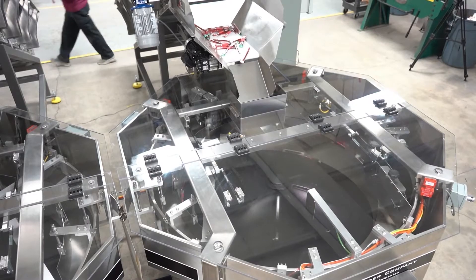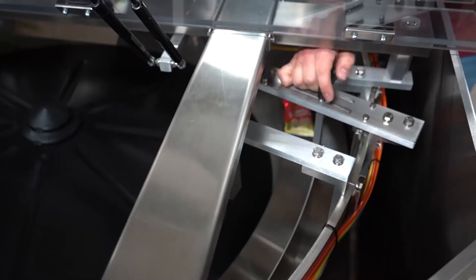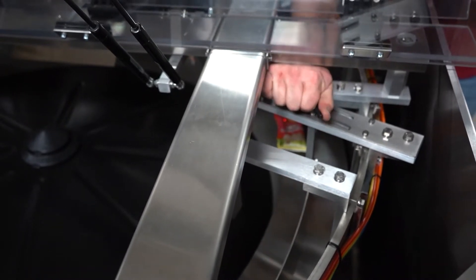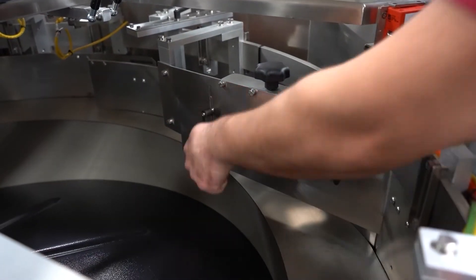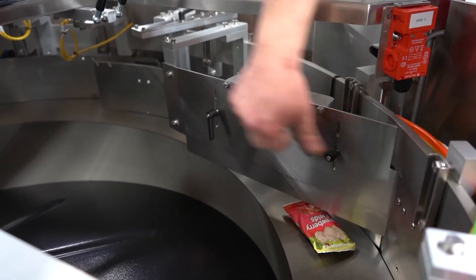With this feeder being so adaptable, it was our goal to give the machine features that allow it to run as smoothly as possible. This feeder utilizes adjustable height qualifiers and running surfaces that are able to run almost any product. The adjustable running surface allows for multiple parts with varying widths to be run through the system, and the adjustable height qualifier ensures the parts are singulated no matter their size.